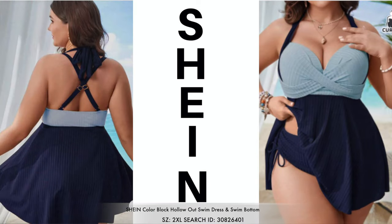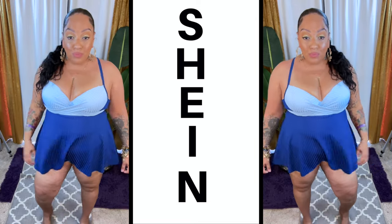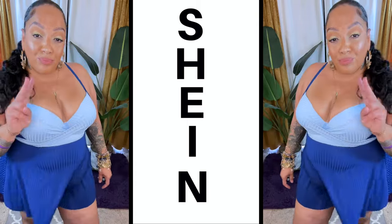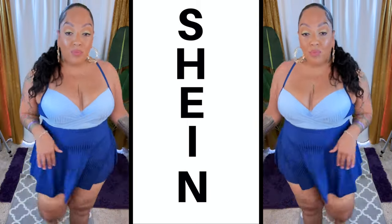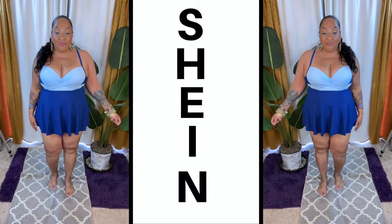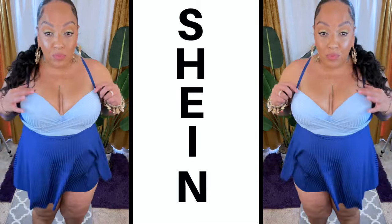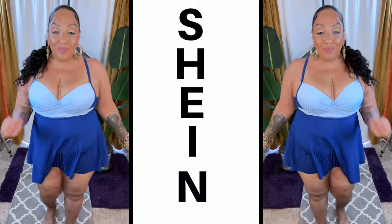This two-piece set was my favorite out of everything — a definite yes, so if you need a swimsuit you definitely got to get this one. I like the material, the fabric, and the fact that the top part fits like a bra. You don't need to wear a bra with this; it will have your girls sitting upright and ready to go. I do have it in 2X.